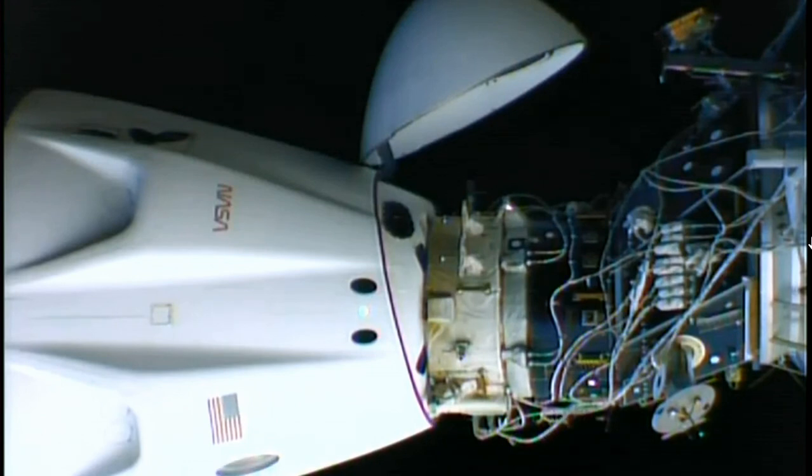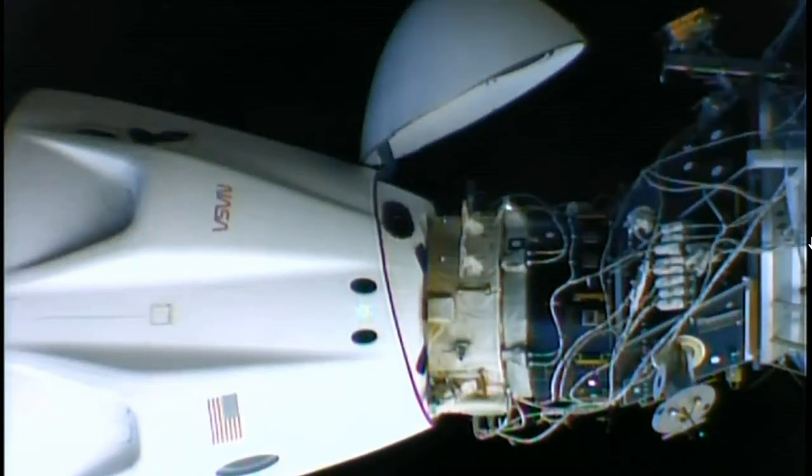We heard the confirmation the umbilicals have demated. Those provided hardline power and data connections — those have now detached. The first set of six hooks are now driving. Reminder: we've got two different sets of hooks, each in sets of six, 12 total. After the first set has released, we are committed to an undocking. So that first set of six is driving now, and we expect all of this to take another three minutes or so before we get physical separation. The undocking sequence is commanded right on time, about 15 minutes after the hour.